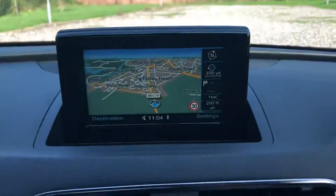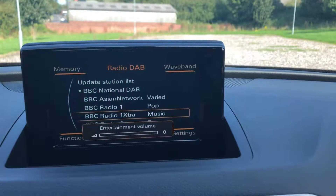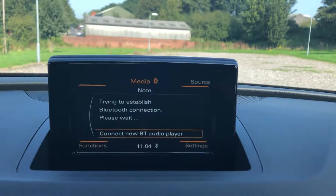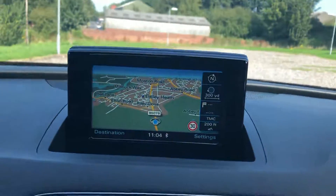Got the satellite navigation, DAB digital radio, Bluetooth media, and Bluetooth telephone, and then back to the sat nav.